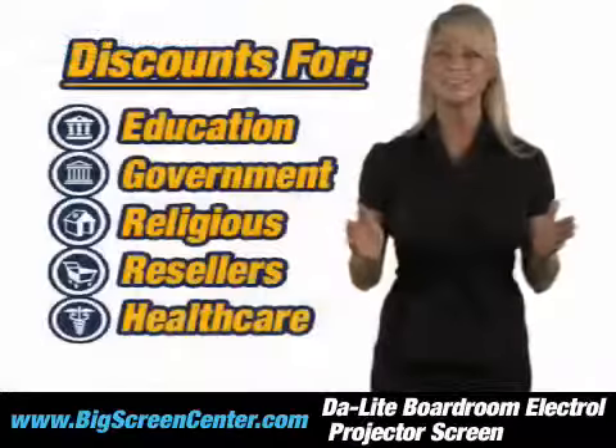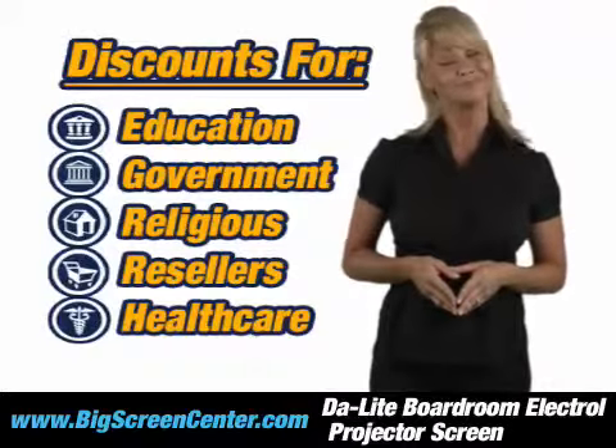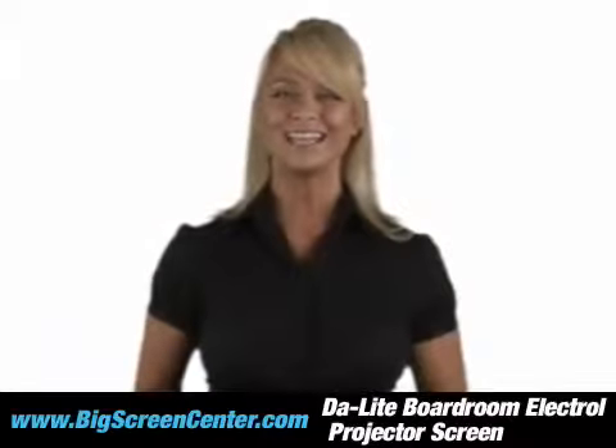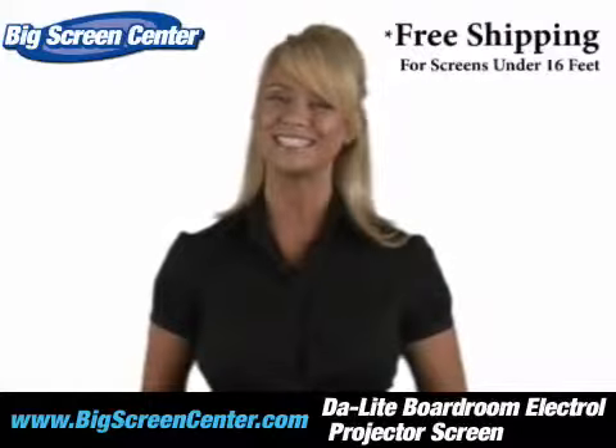We'll even give you better pricing just by being affiliated with one of these organizations. That's pretty sweet. Order your screen today and we'll ship it to you for free. See you at Big Screen Center.